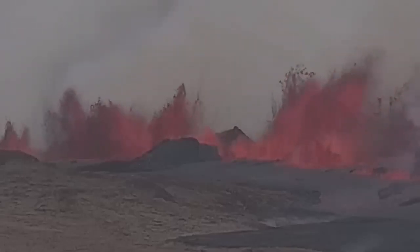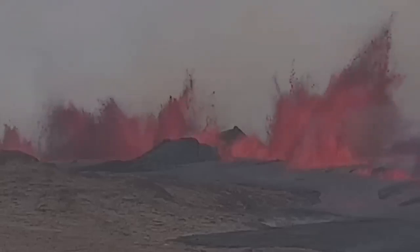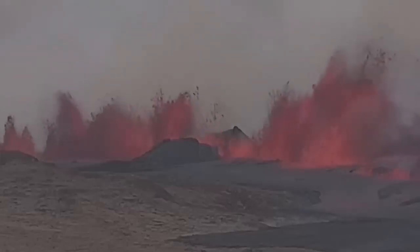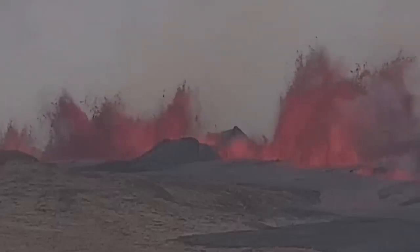The fissure brings the magma from depth at Svartsengi through the conduit toward the east, then erupting in the Grindavík rift valley through that system of cracks.